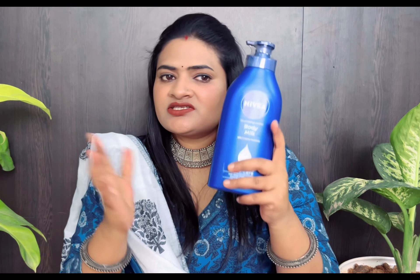Nivea has a body milk that is moisturized for up to 48 hours — it is very good for the body. It has been very cold in Bangalore, so our body also needs moisturization, so I chose this too.